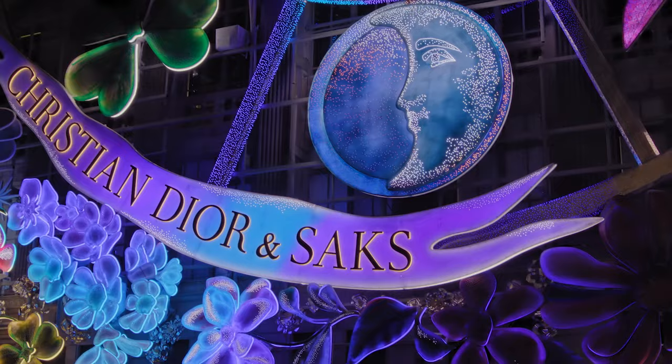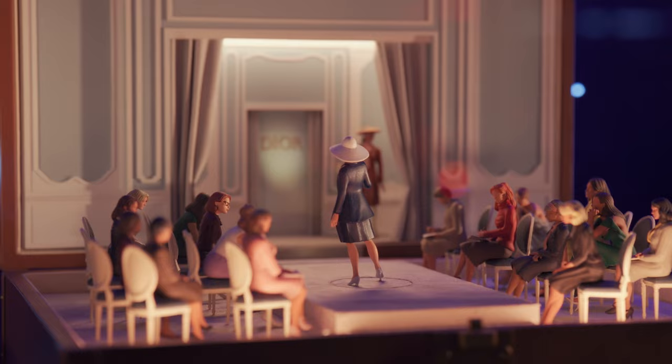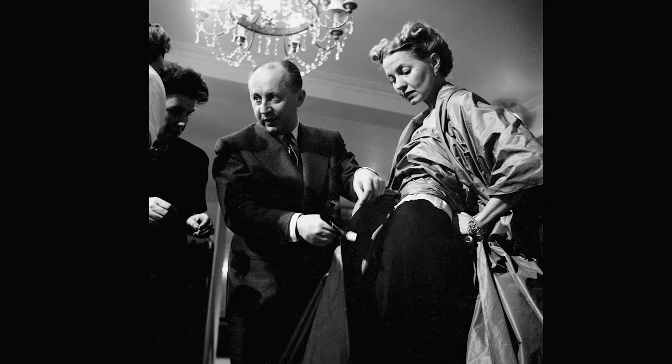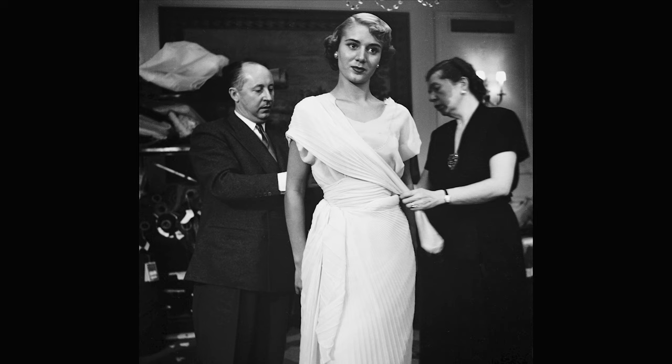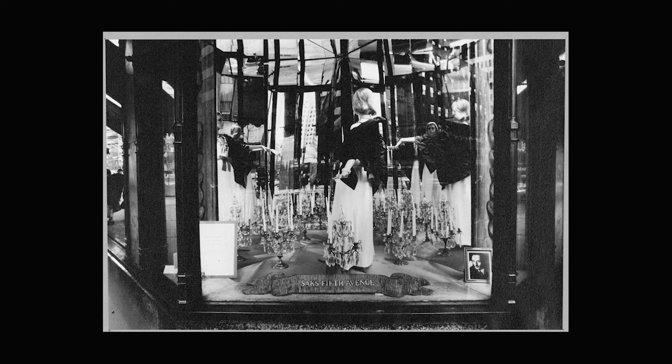Saks celebrates Christmas in a very incredible way. The fact that we are creating this collaboration is a sort of tribute to the bond forged between Mr. Dior and New York over the last 70 years. We opened the first boutique in Saks in 1971.